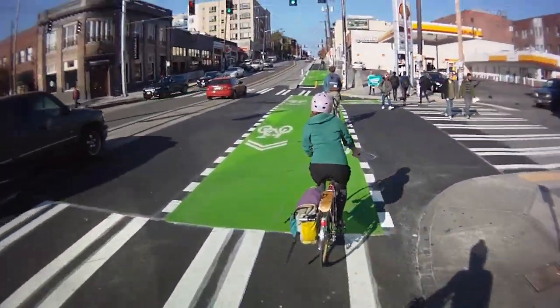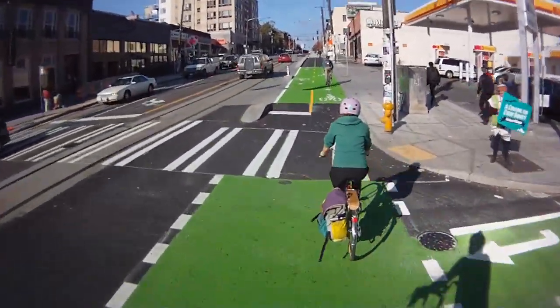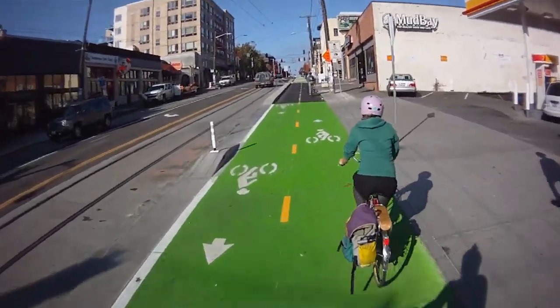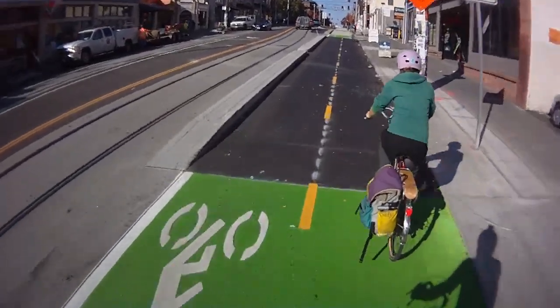Part of the First Hill Streetcar Project, the new bike lanes give people a safe place to ride protected from traffic, but also a place to ride where their wheels will not get stuck in the streetcar tracks. Bike crashes have been a big problem in the city's other streetcar project in the South Lake Union neighborhood.